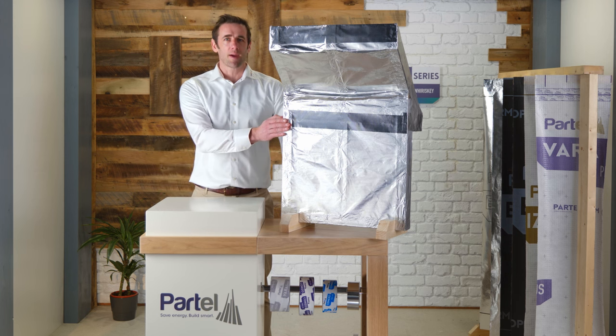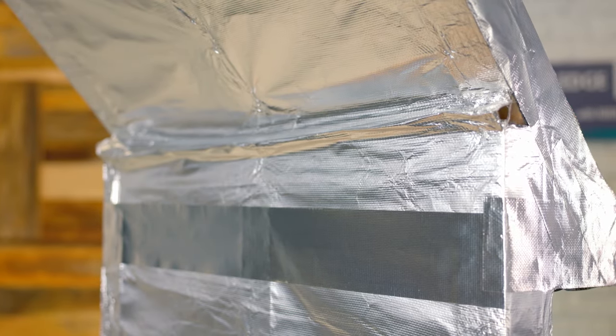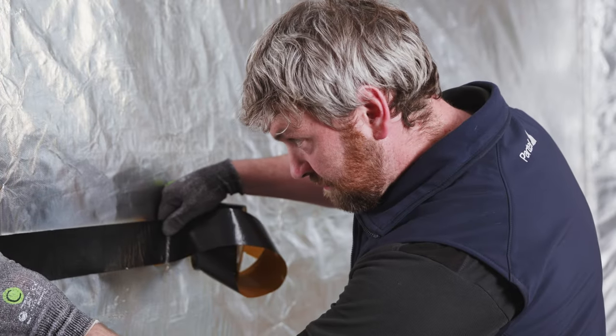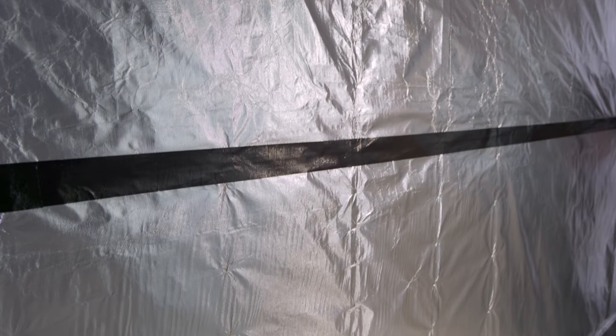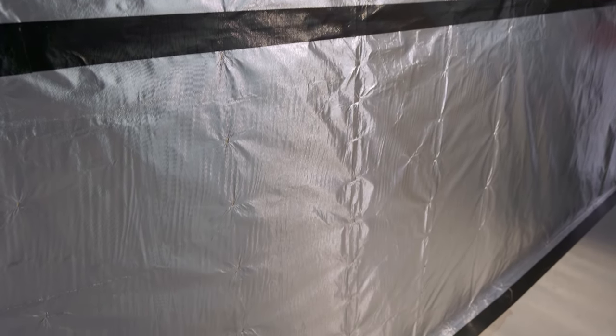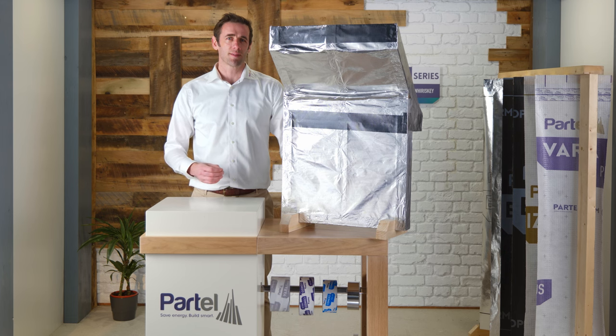The EcoSeal Alu FR Tape is also a tested fire rated adhesive tape. Used as part of the Isoperm Plus FR system, it achieves an overall class A2 non-combustible rating. It features exceptional tear and tensile strength characteristics and is also used to create permanent airtight seals.